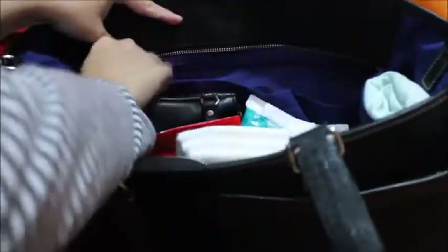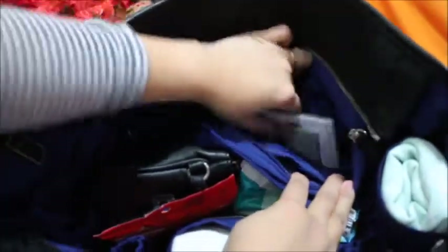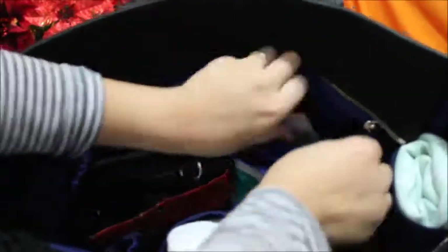There's another zipper pocket here too, and I just keep his gift cards and his immunization records in there.